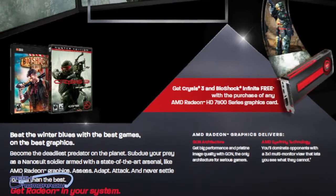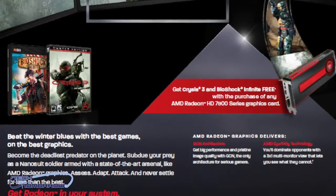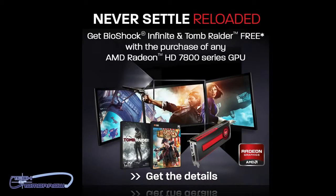For fans of AMD's black and red lineup: if you purchase any qualifying 7970 GHz Edition, 7950, or 7970, you'll receive free downloads of Crysis 3 and Bioshock Infinite. If you purchase a qualifying 7870, you get Bioshock and Tomb Raider. This is just incredible for those who want to buy a new video card and get a kick-ass game at the same time — this deal can't be beat. However, this one has a time bomb: it ends tonight at midnight, so act quickly.